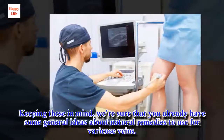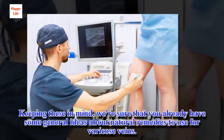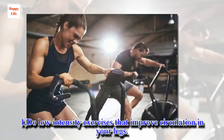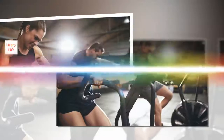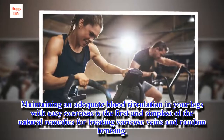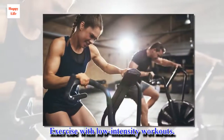Keeping these in mind, we're sure that you already have some general ideas about natural remedies to use for varicose veins. But just in case, here are some of our recommendations. Number one: do low-intensity exercises that improve circulation in your legs. Maintaining adequate blood circulation in your legs with easy exercises is the first and simplest of the natural remedies for treating varicose veins or random bruising.